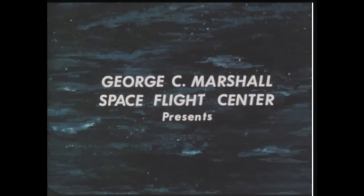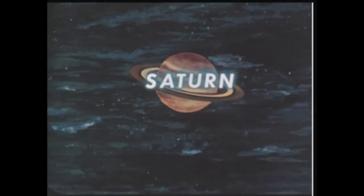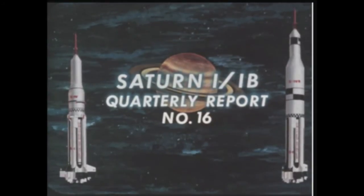Three heavy space vehicles are being developed by the National Aeronautics and Space Administration under the project name Saturn. This film report number 16 will cover progress on the Saturn 1 and 1B during the period April through June 1963.